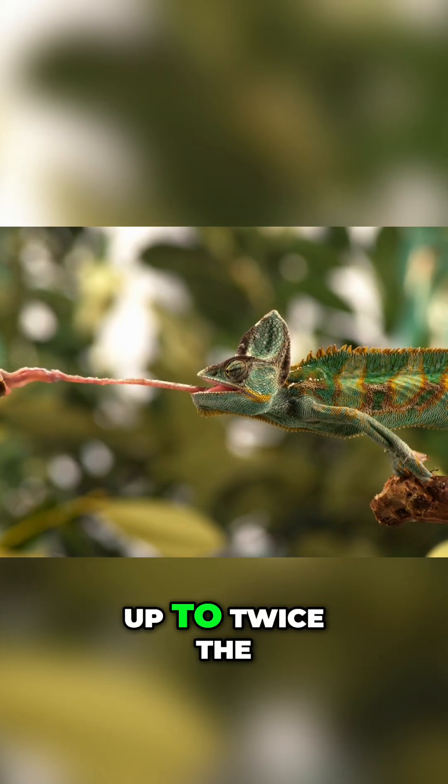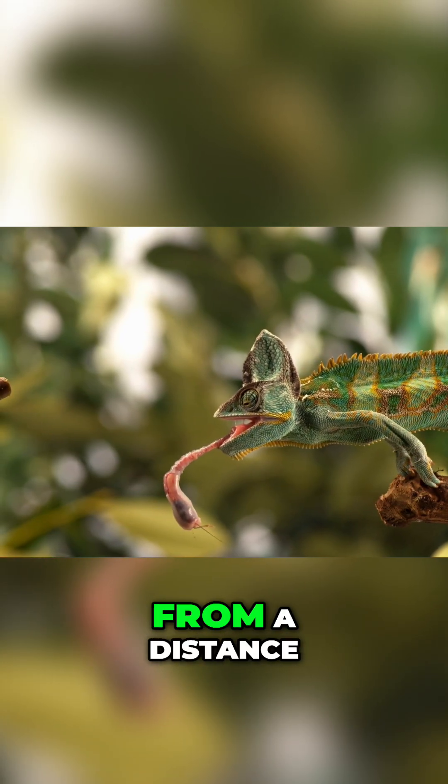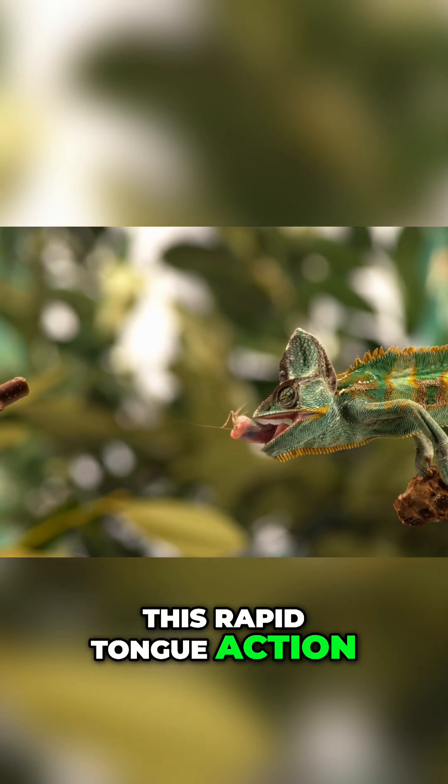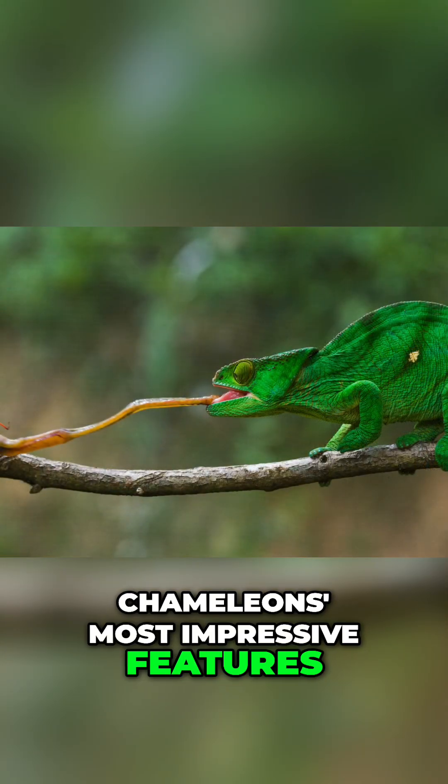Their tongues can extend up to twice the length of their body, allowing them to snatch insects and small prey from a distance. This rapid tongue action happens in the blink of an eye, and is one of the chameleon's most impressive features.